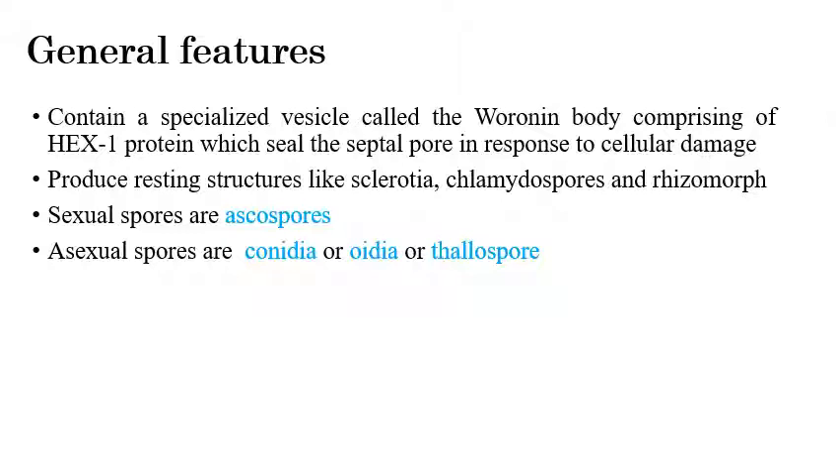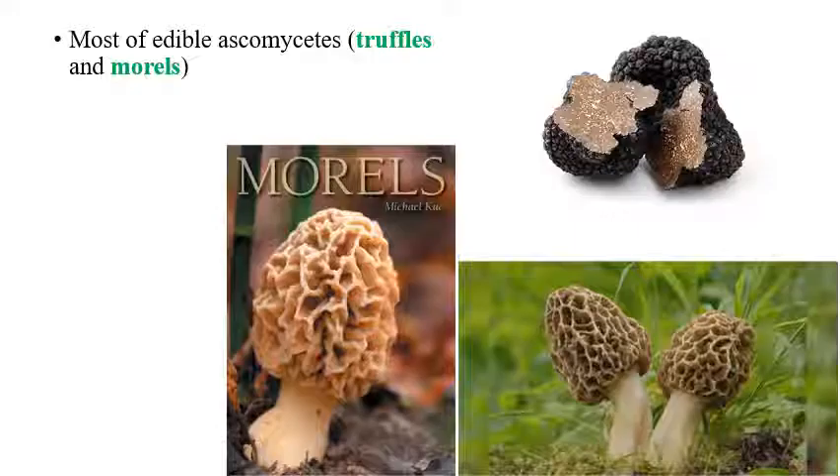During cellular damage, the Woronin body or HEX protein closes the septal pore to prevent further cellular damage. They produce resting structures like sclerotia, chlamydospores, and rhizomorphs. The sexual spores produced by Pezizomycotina are ascospores, whereas the asexual spores are conidia, oidia, or thallospores.